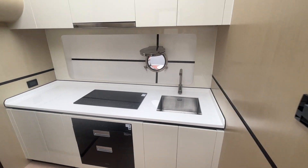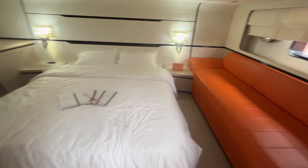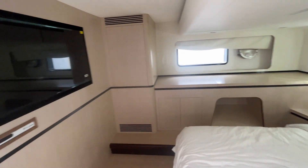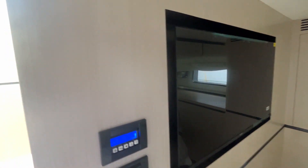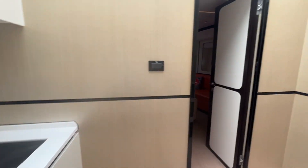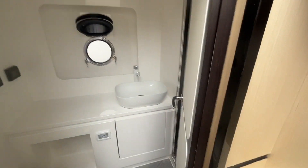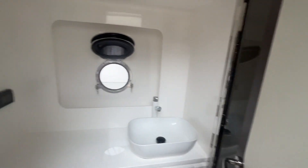Here is the galley for the yacht, and here is the master cabin. It can be a guide to the design.